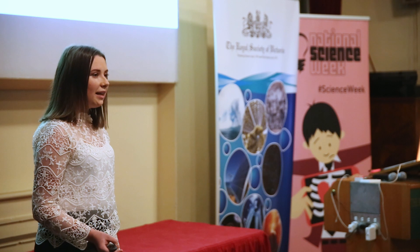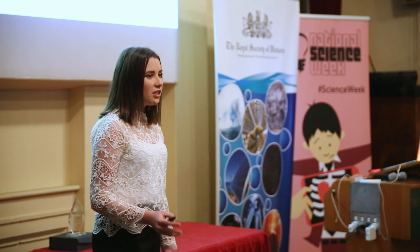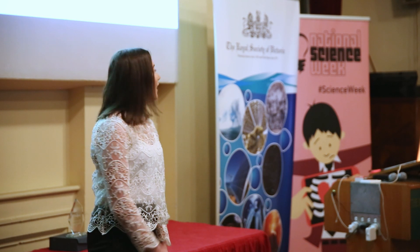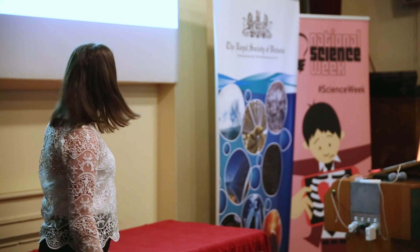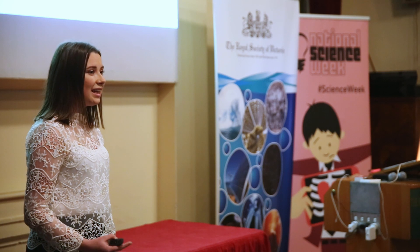Previous attempts to eliminate the cold chain have required highly specialised equipment or complex procedures that increase the cost, but what we're trying to do is keep costs down. This graphic shows that incidence of measles is clustered largely around developing countries, and other vaccine-preventable diseases share a really similar distribution. One of the fundamental reasons for this under-vaccination is the need for the cold chain.